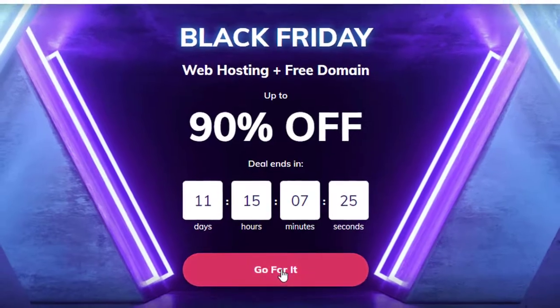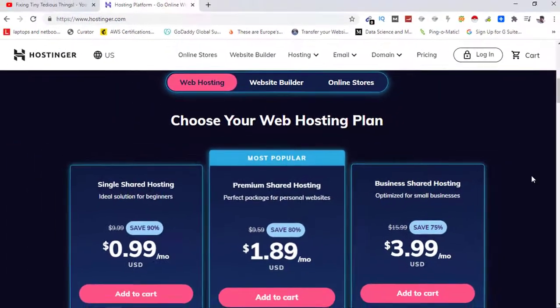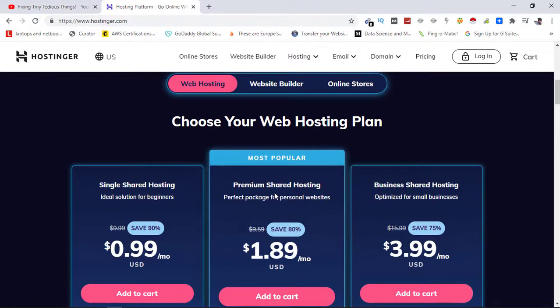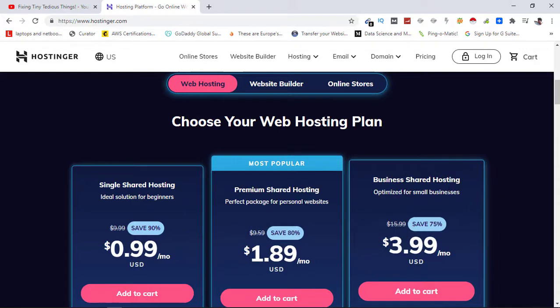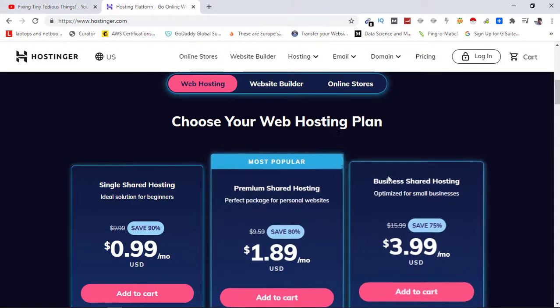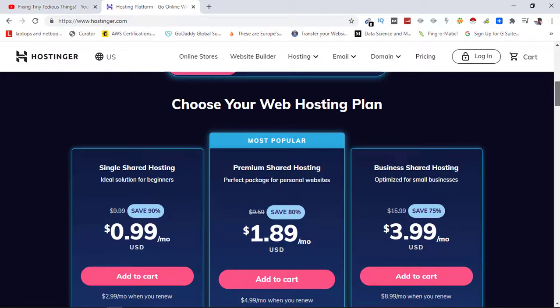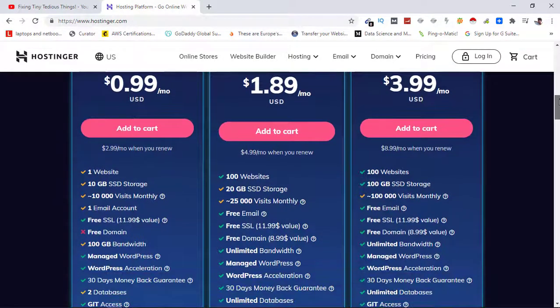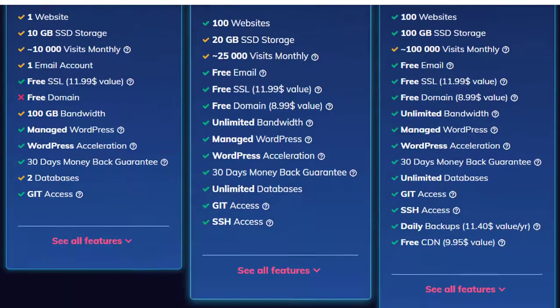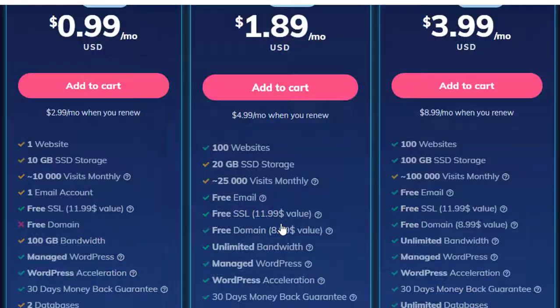To avail the offer, just click on 'Go for It' and you will see these three popular plans. The one that most people use is Premium Shared Hosting, and the one which I'm using is Business Shared Hosting. The Premium plan is quite good if you are just looking for a plan that can handle 25,000 plus website visits every month, host up to 100 websites, and offers free email, free SSL, free domain, unlimited bandwidth, and managed WordPress. You can see all the features by clicking here.